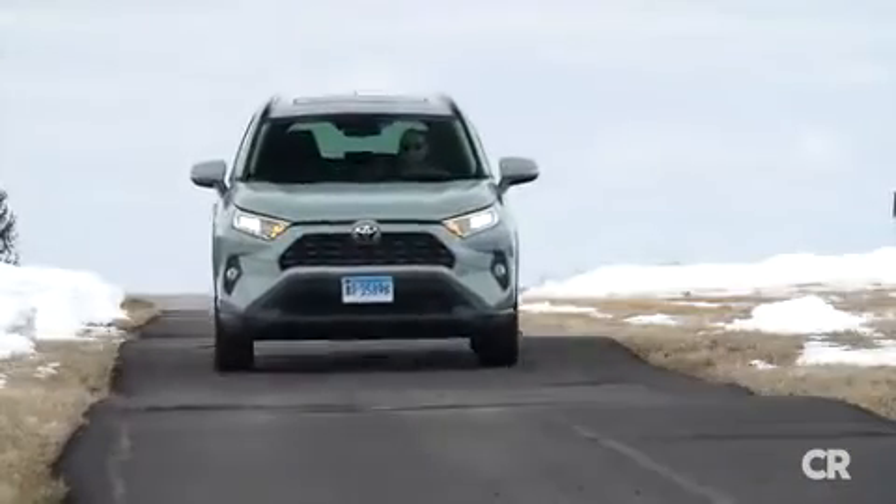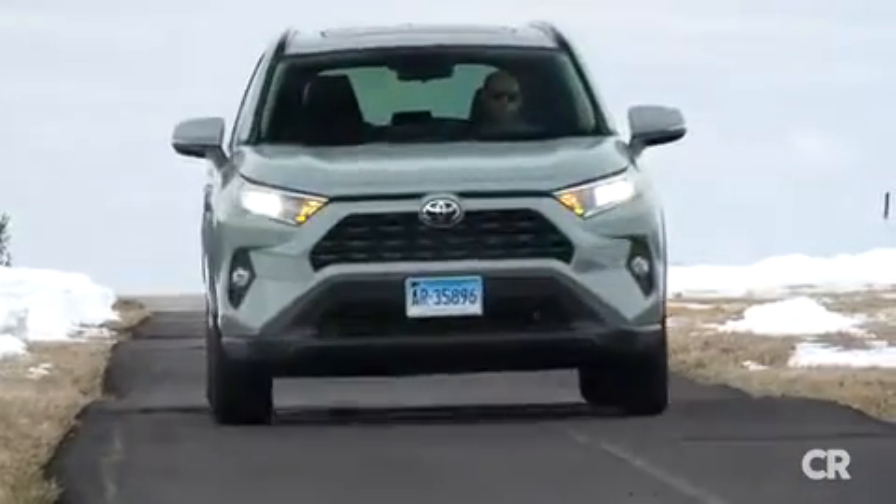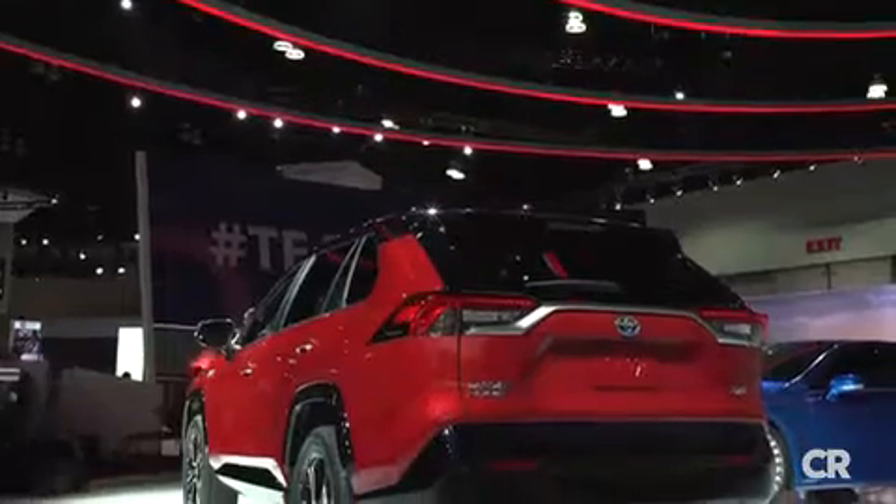We're also curious to see if there's any improvement on the regular RAV4's jumpy ride. The 2021 Toyota RAV4 Prime goes on sale in summer of 2020. For more on hybrids, check out ConsumerReports.org.